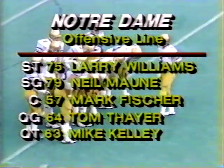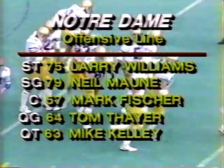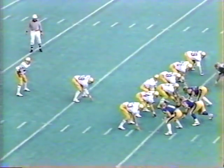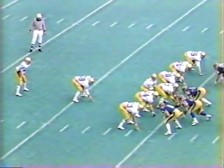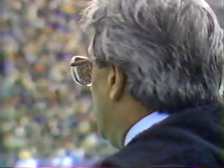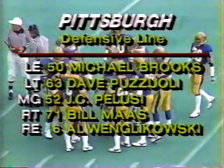Notre Dame's offensive line: Larry Williams, Neil Monte, Mark Fisher, Tom Thayer, and Mike Kelly. Second and nine for Notre Dame at the 25-yard line. Blair Keel on the long count fires — incomplete, intended for Joe Howard the split end. It'll bring up third down and nine yards to go.